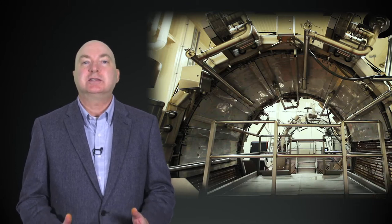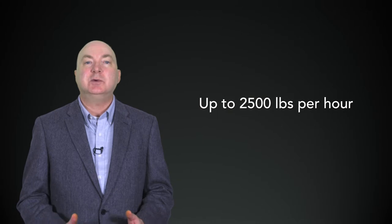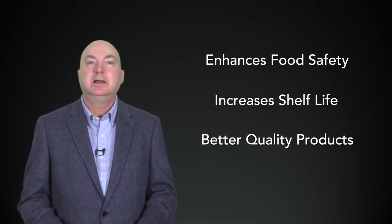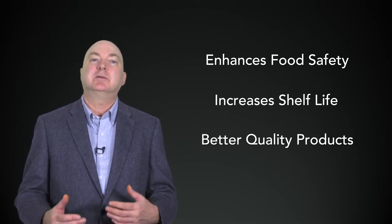Co-Extrusion Solutions' Stargate system makes your products in a continuous production environment that enhances food safety, increases shelf life, and makes your product better. Let's have a look at how the Stargate system works.